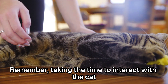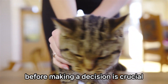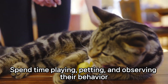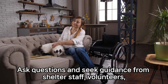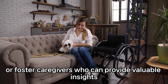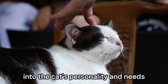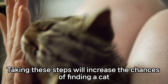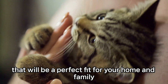Remember, taking the time to interact with the cat before making a decision is crucial. Spend time playing, petting, and observing their behavior. Ask questions and seek guidance from shelter staff, volunteers, or foster caregivers who can provide valuable insights into the cat's personality and needs. Taking these steps will increase the chances of finding a cat that will be a perfect fit for your home and family.